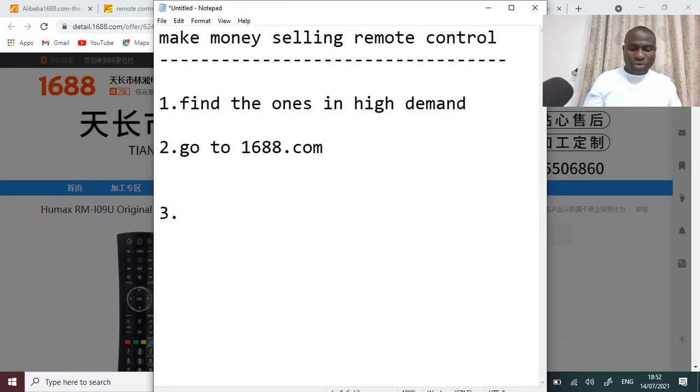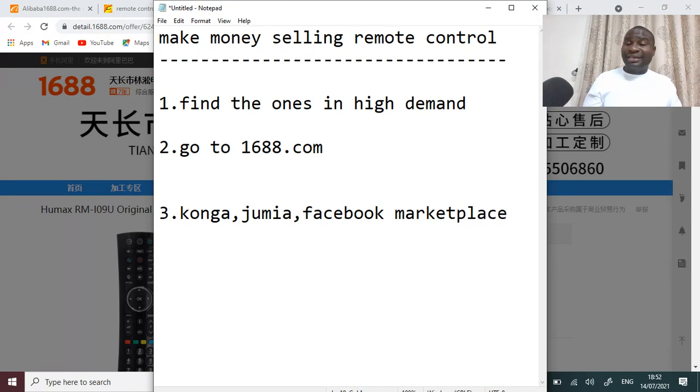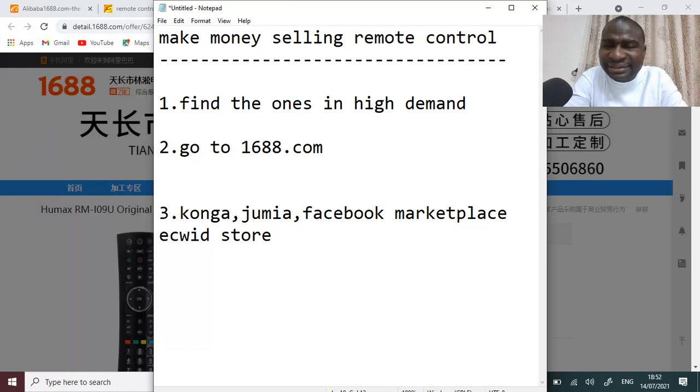Have them shipped to you, then come to places like Jiji, Jumia, Facebook Marketplace — you can set up a quick store. You can go to any of these platforms and they will provide a way for you to sell.